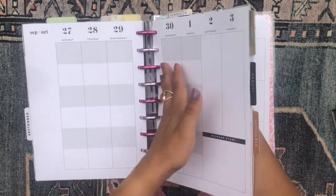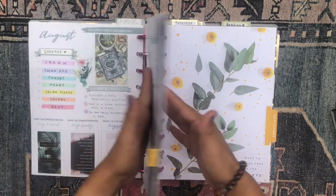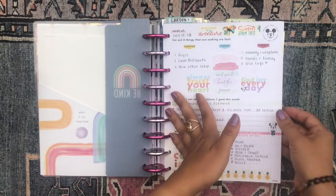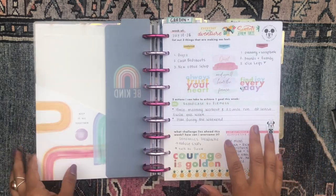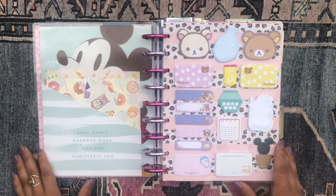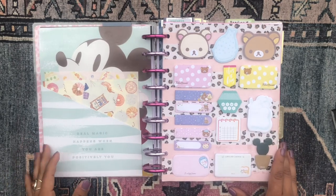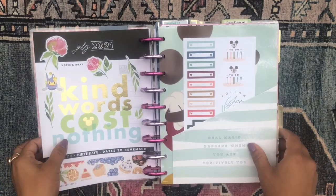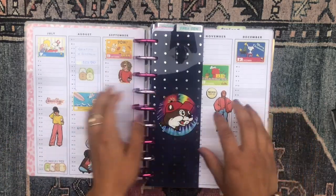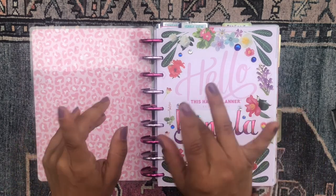I hope you enjoyed watching this planner setup for the month of September! Let me know your thoughts in the comments, and let me know if there are any 'plan with me' videos for any of these sections you'd like to see — I would love to do that. See you in my next video! Have a wonderful day, stay blessed, stay safe, and stay planning. Bye!